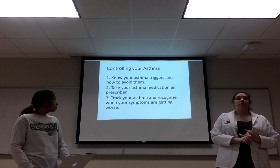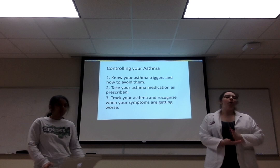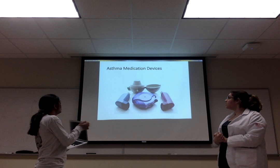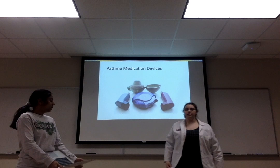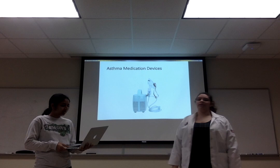We want to make sure we take our medicine as prescribed, as with all medications. Then we want to track when we feel like we're getting better or if we're feeling worse, and if you're starting to feel worse, make sure you let your parents know. Here are some examples of inhalers — for those of you who have asthma, you probably recognize one of these. And this is a nebulizer, which we usually use with smaller kids or sometimes animals, believe it or not.